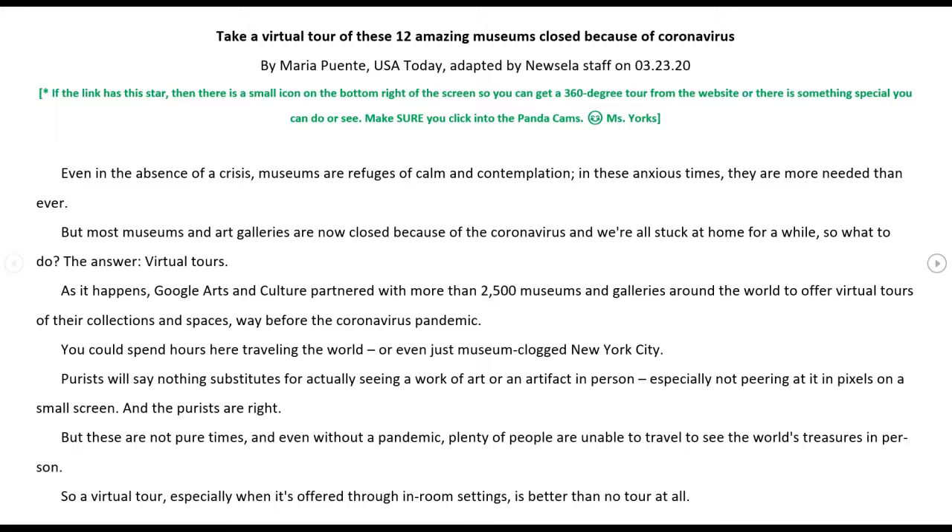"Take a virtual tour of these 12 amazing museums closed because of coronavirus" by Maria Fuente, USA Today, adapted by Newsela staff on March 23rd, 2020. If a link has a star, there is a small icon on the bottom right of the screen so you can get a 360-degree tour from the website, or there's something special you can do or see. Make sure you click into the panda cams — panda cams are of course my favorite. Some of the other links have things you can see and do; I just couldn't figure them out as quickly.